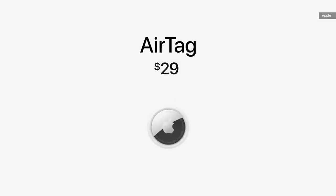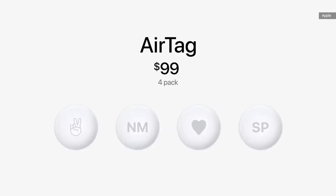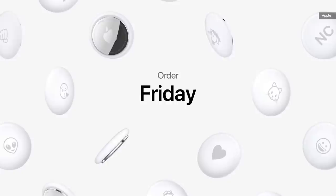AirTag is just $29. A four-pack is just $99. Order starts this Friday, and AirTag will be available April 30th.